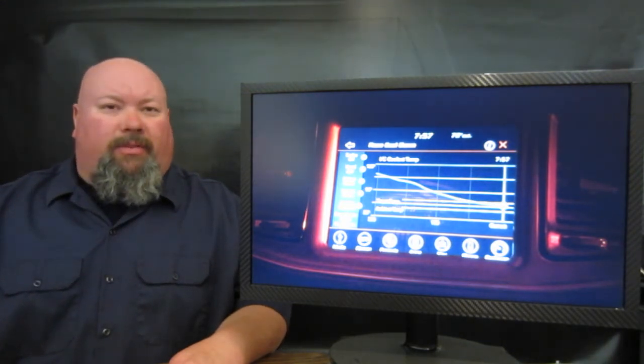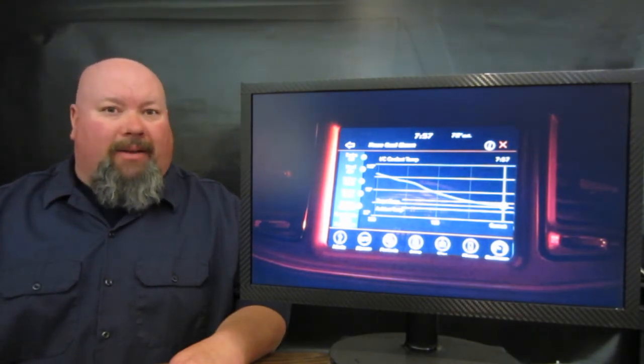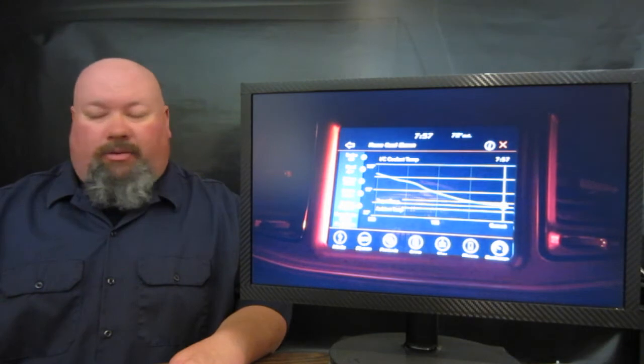This particular system also has three different settings as far as this vehicle is concerned, including an auto setting, a drag setting, and a custom setting if you want to set up your own tune-up for going down the quarter-mile drag strip.